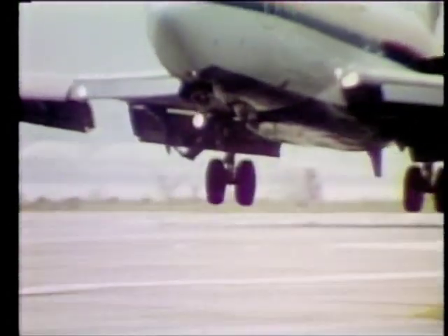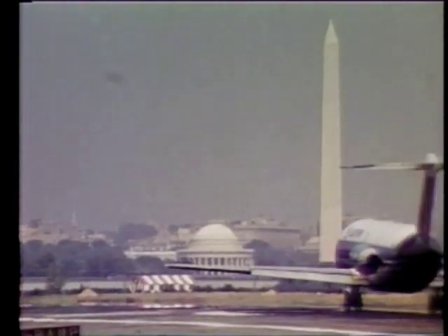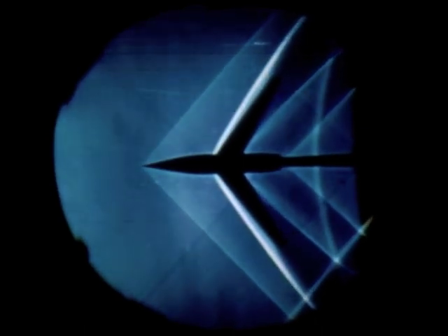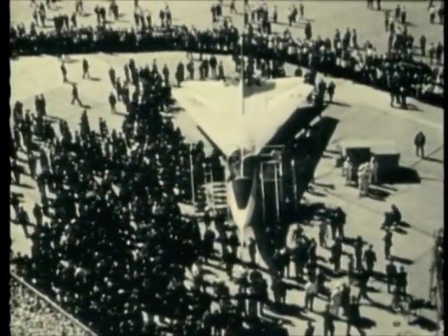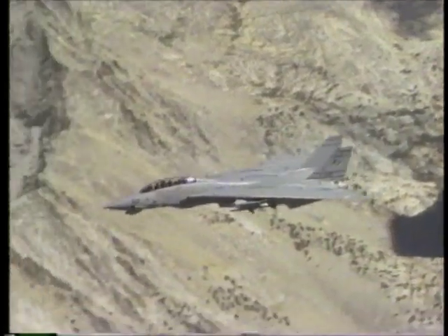By the time men were walking on the moon, Langley advances in safety and performance had been incorporated into a new generation of aircraft. One such breakthrough was the development of a variable sweep wing — a wing that could be adjusted to different angles for either subsonic or supersonic flight. Langley tests resulted in production of the nation's first variable sweep fighter, the F-111. Variable sweep wings are also used by the B-1 and the F-14.